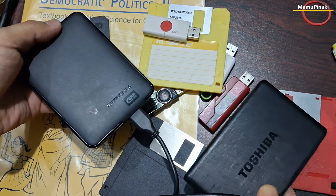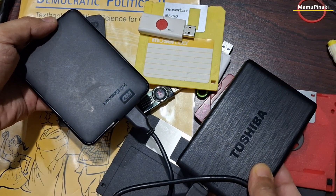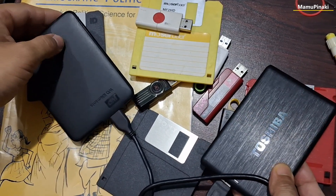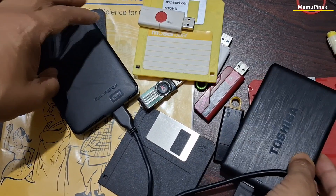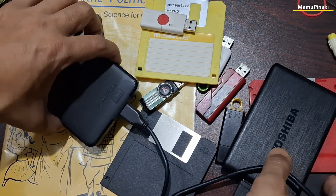One major advancement in the evolution of HDDs was the adoption of perpendicular magnetic recording (PMR) technology in the mid-2000s. PMR allowed for higher data density on the platters, resulting in increased storage capacities without sacrificing speed or reliability.